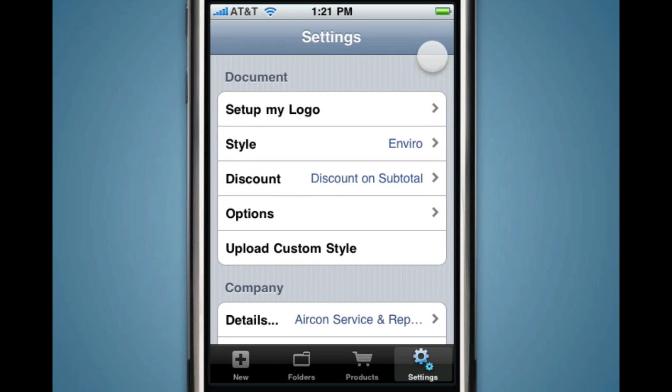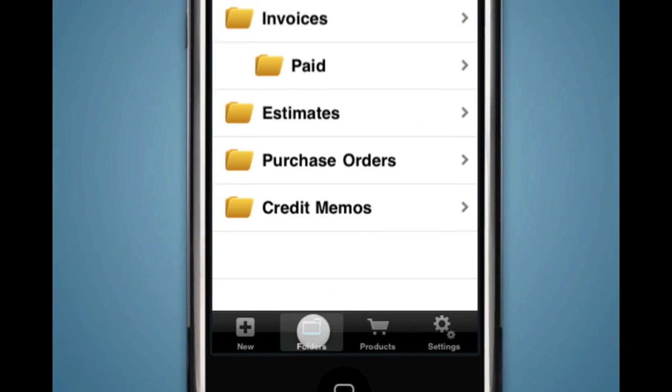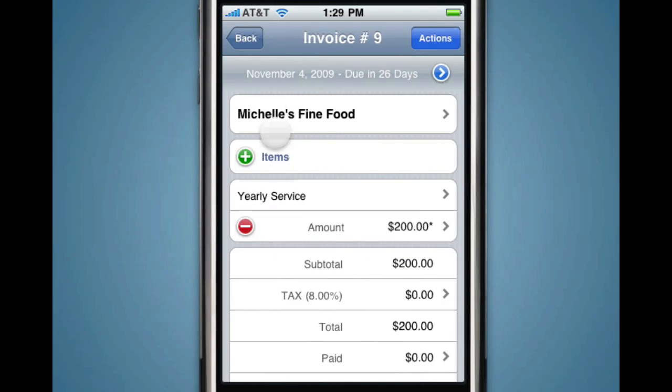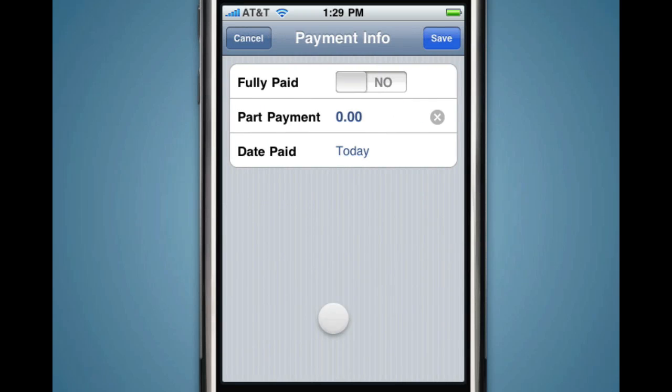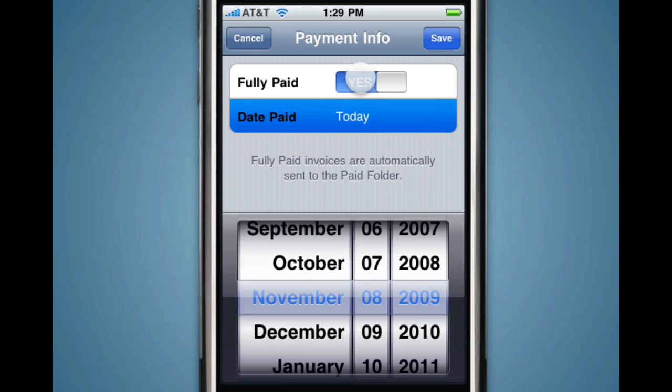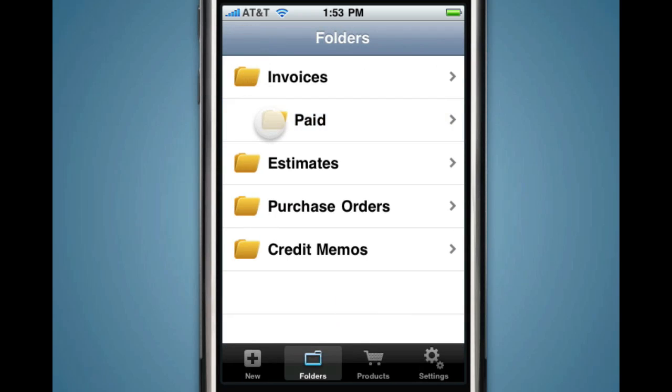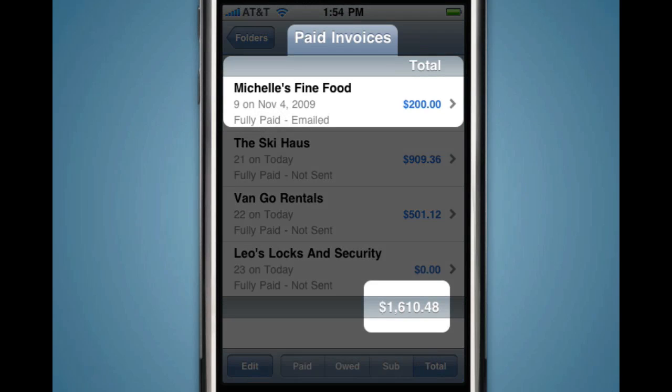All your invoice and estimate documents are stored in easy-to-access folders. So when the payment comes in, just open the invoice and set it to Paid. The invoice is automatically moved to the Paid folder and the total amount you are owed is automatically updated.